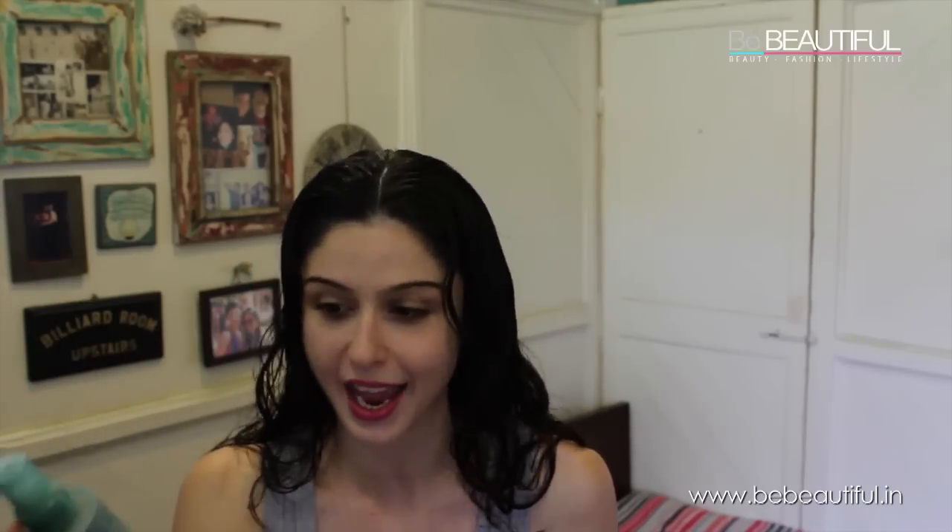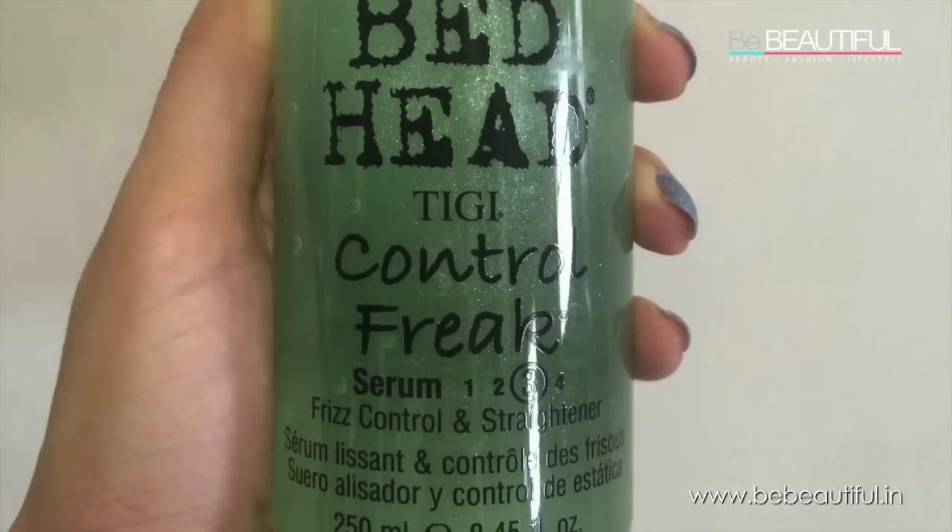Then we have some TIGI products — the Moisturizing Shine Spray and the Sea Salt Texturizing Spray. I love this; it really works for the kind of texture that I have. Then we've got Control Freak, again from Bed Head by TIGI — it's a serum that's great for frizzy hair like mine. I use this a lot as well, and it's great even before straightening, so if you're someone who's really obsessed with flat ironing your hair, this is a great product for you.